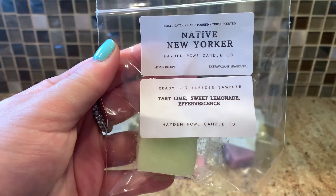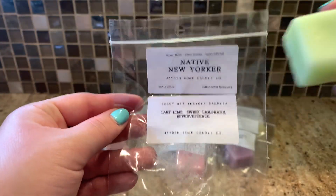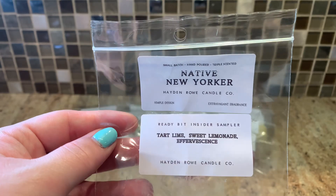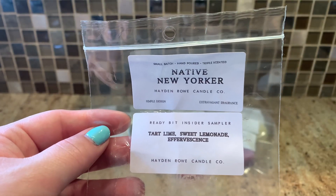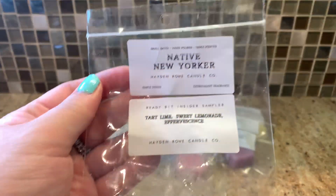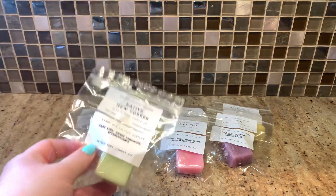Then we have Native New Yorker — tart lime, sweet lemonade, and effervescence. Spoiler: I like this one. It smells like fizzy pop — straight fizzy. I don't think it's very different on cold; I can't pick out the lemonade and lime separately, it just smells like a lemon-lime fizzy. I have her regular Fizzy Pop to compare. On cold it's just fizzy but it's still good. If you like fizzy scents it'll be up your alley, but I'm not sure if it's different enough from her regular Fizzy Pop to order — I'll have to compare.